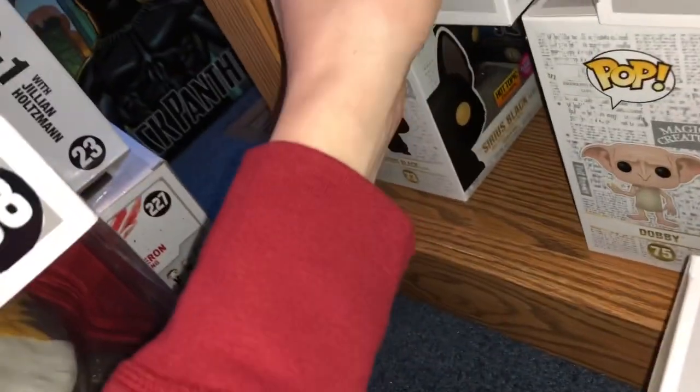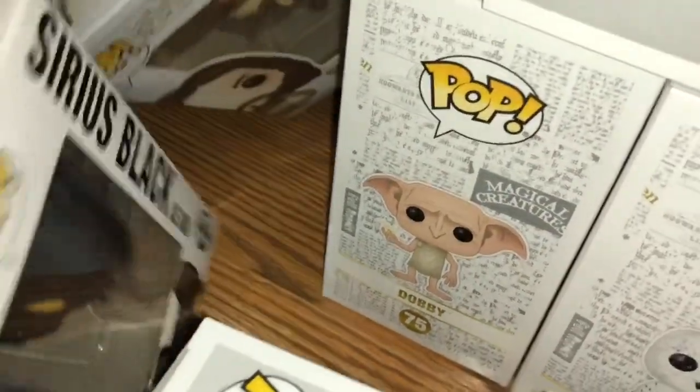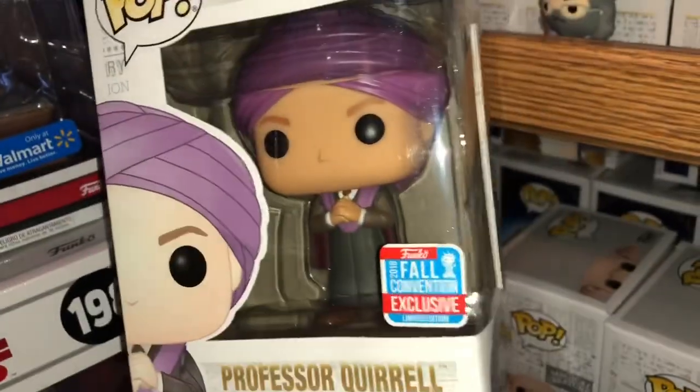Here is Bloody Baron. This one got like canceled or something. So here is the Sirius Black from GameStop Chase. Here is the flocked Sirius Black as a dog. And here is the other Sirius Black in an Azkaban uniform from the GameStop Mystery Box. Here is Professor Quirrell from New York Comic-Con.